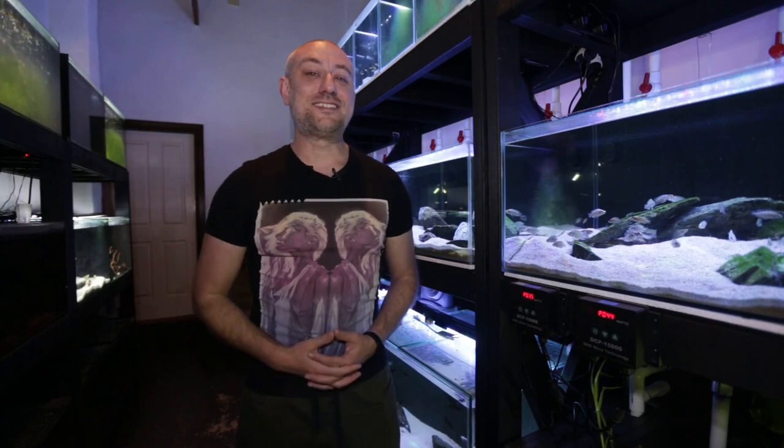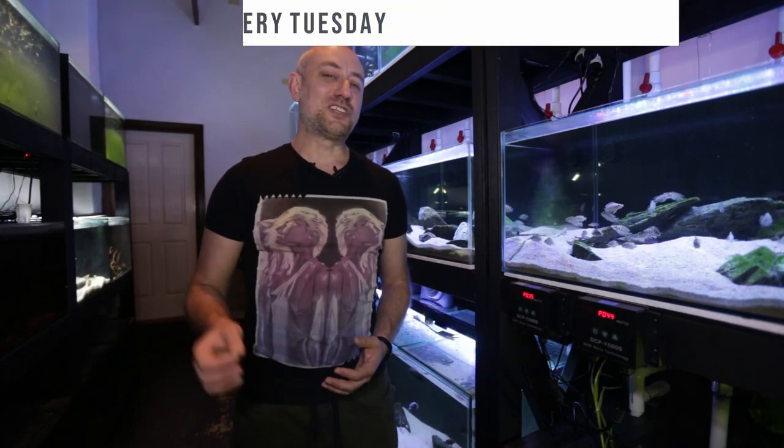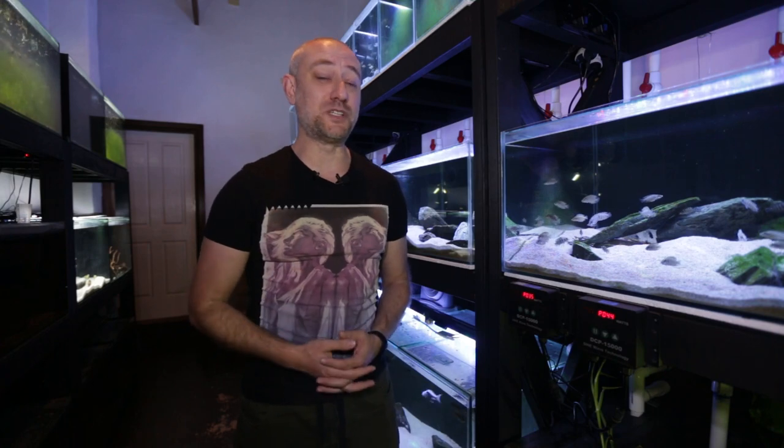G'day guys, Jason here. Welcome back to my fish room. In this week's video we're going to be taking a look at a spawn that happened in the fish room that took me by complete surprise. I was basically walking past the aquarium and then realized that these fish had spawned.